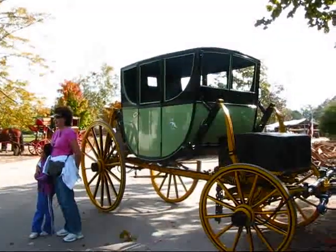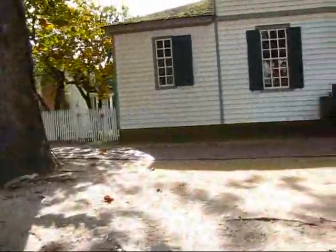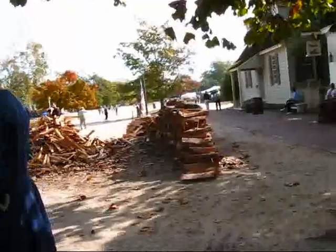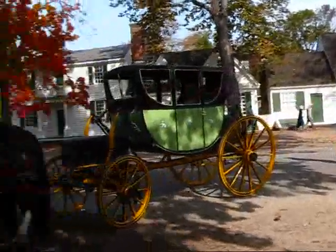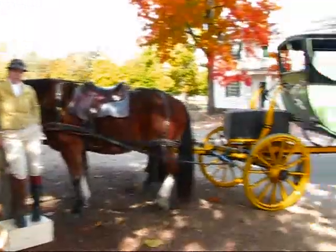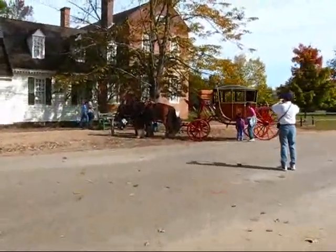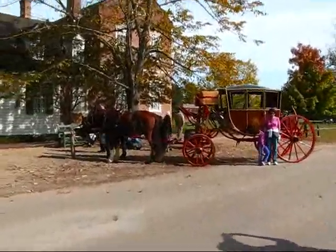Obviously popular posing areas for tourists with a need to take some photos. And here we have two historic interpreters right here. And another stagecoach over in this area.